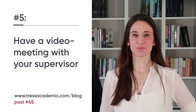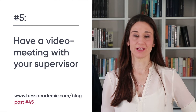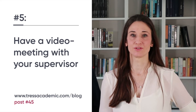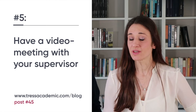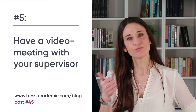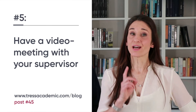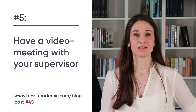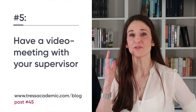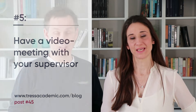Tip number five: have a video meeting with your supervisor. There are probably a lot of issues in your PhD right now that you would like to discuss with your supervisor. Don't think you can't meet and that you have to solve everything on your own. Don't be shy — simply ask for a video meeting. Giving guidance is a key responsibility of supervisors, so you have every right to ask and exchange with them. Get going!